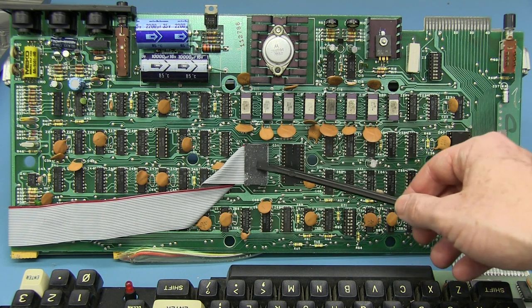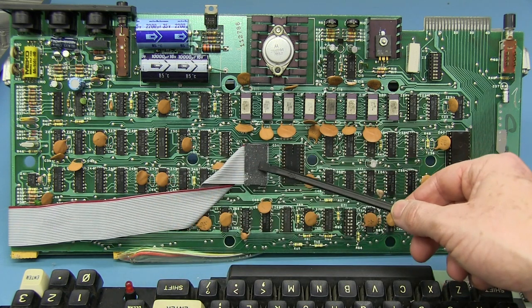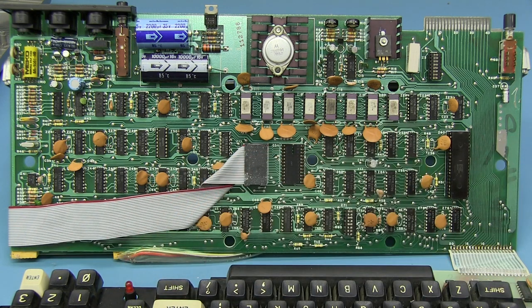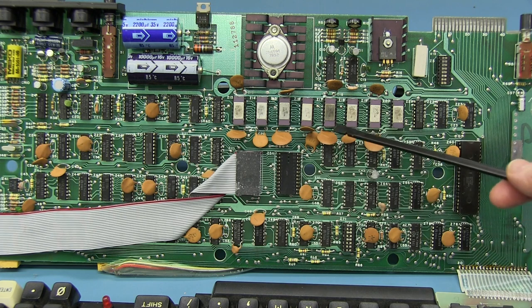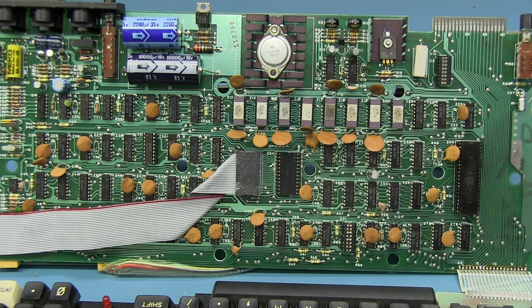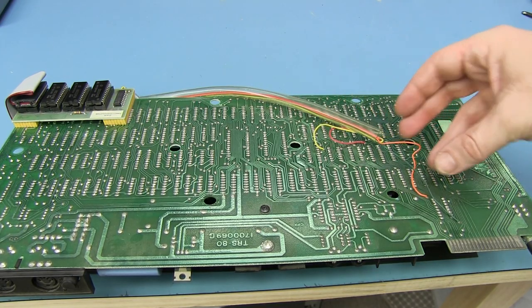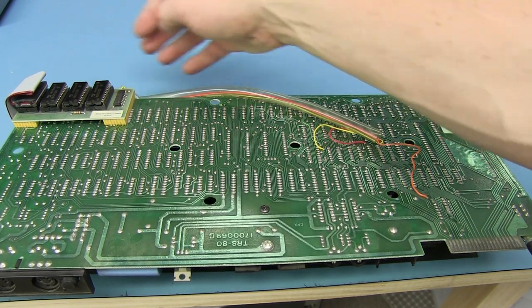These are obviously the ROMs here, and they've taken a ribbon cable with a DIP header off to a board on the back — that's the Level 2 ROM upgrade. If you bought a Level 1, Radio Shack would actually upgrade it for free if you sent it back — they would do the hardware upgrade. That's why when we flip it over, we'll see a few bodge wires on the back, going from various points over to the board with three ROM chips.